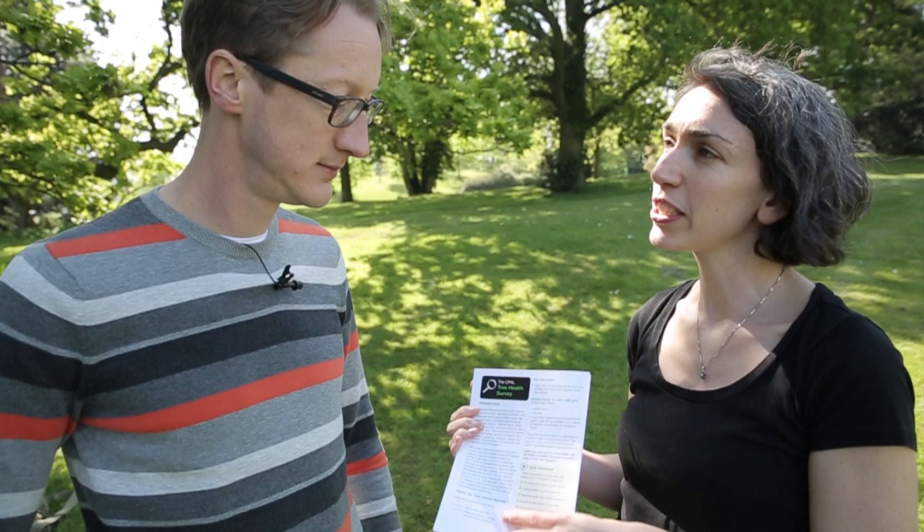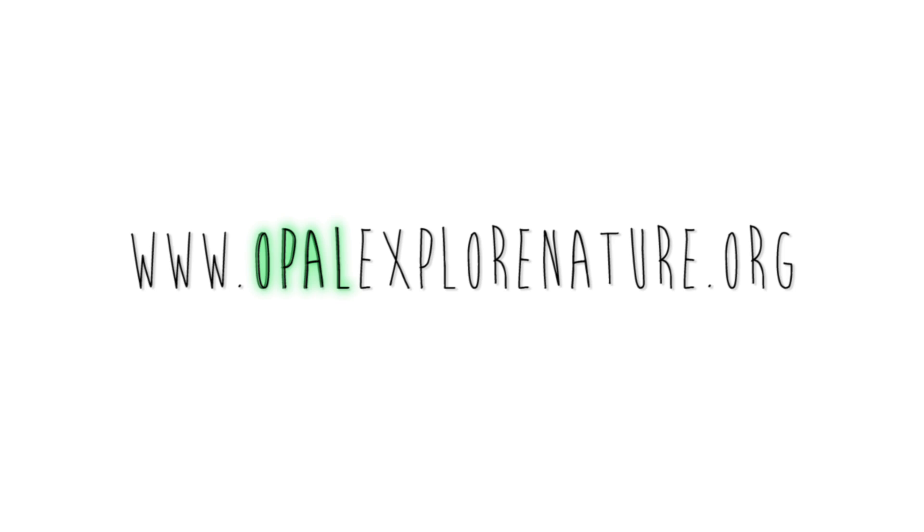When you've finished the survey, all you need to do is go on our website and upload the results. The website is at www.opalexplorenature.org, and you can also download all of our other surveys there as well.